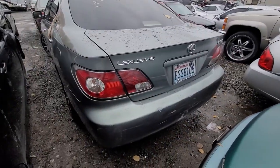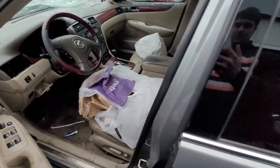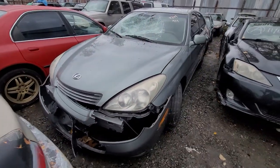How about the Lexus ES300? Some garbage inside, not too bad. A little bit of front end damage. Just needs a bumper and a windshield.